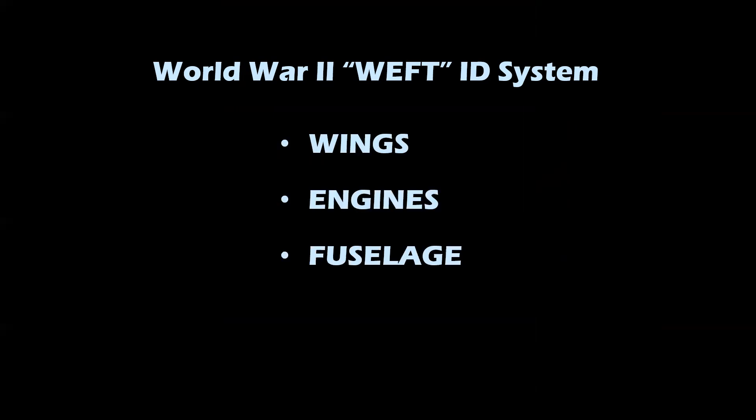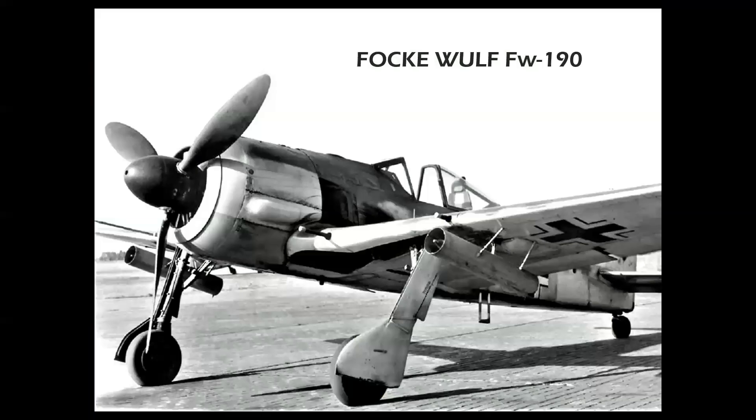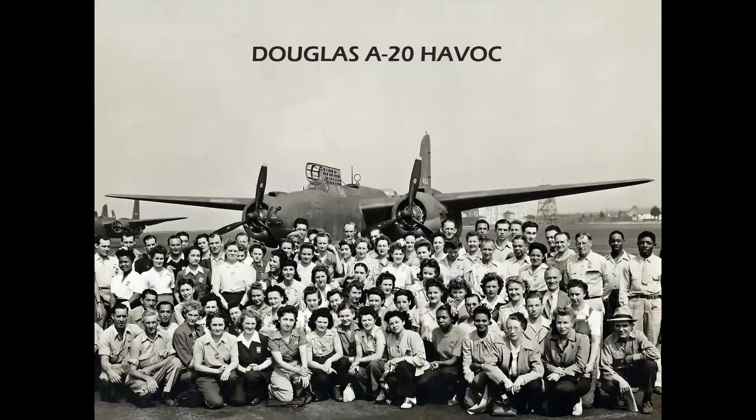In World War II, they had the WEFT ID system, which stood for wings, engines, fuselage, and tail. By combining these four elements, you could pretty much identify an airplane. For instance, here we have a single-engine, low-wing, conventional-tail fighter with a round fuselage in the front and a pointed fuselage at the tail — that's the German FW-190. Next: mid-wing, twin-engine, conventional-tail, elliptical fuselage — the Douglas A-20 Havoc, seen here on the ramp at Santa Monica. And finally, a four-engine, high-wing, twin-tail fuselage bomber: the Consolidated B-24.